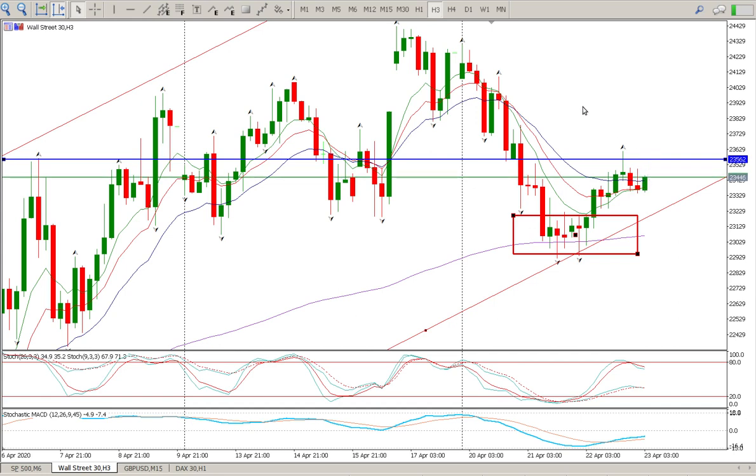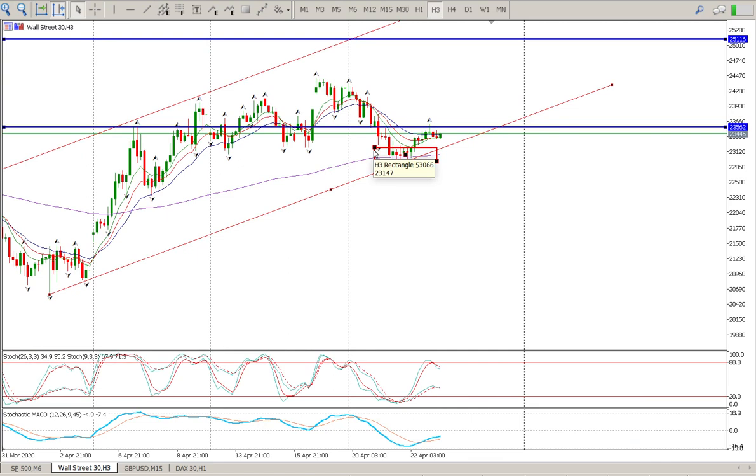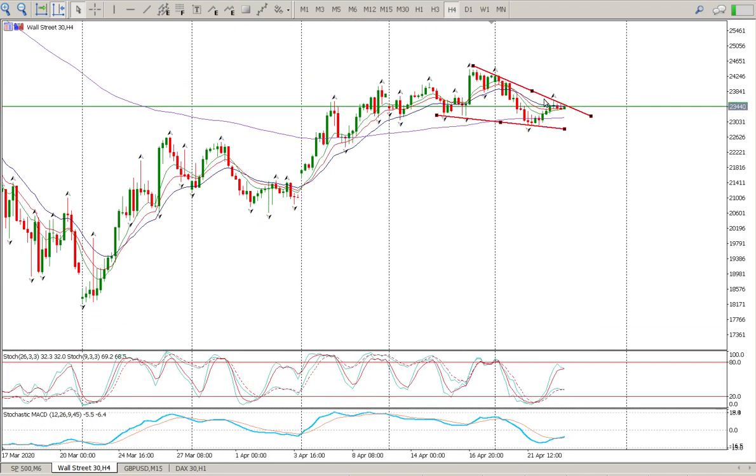Let me delete the noise for now. What we see is a flag — we do have a flag, and it's very clear at the moment. You can actually see it a little better on the four-hour. We have this flag forming at the moment; we rejected the top and by the looks of things we're going to be moving to the upside.